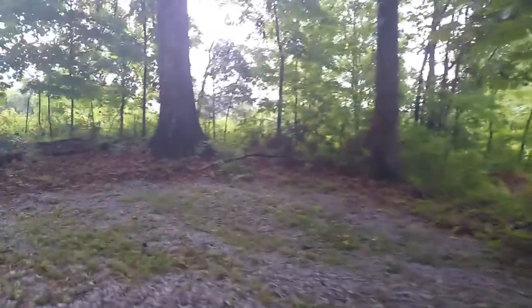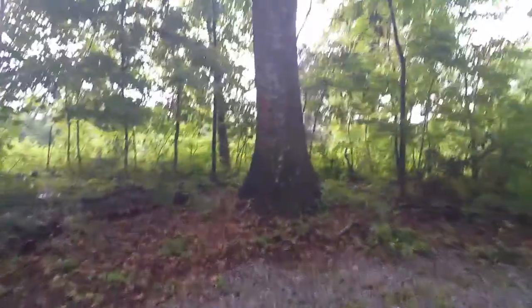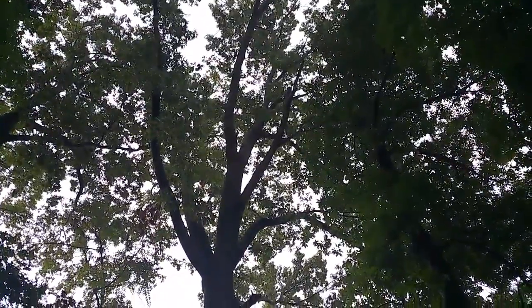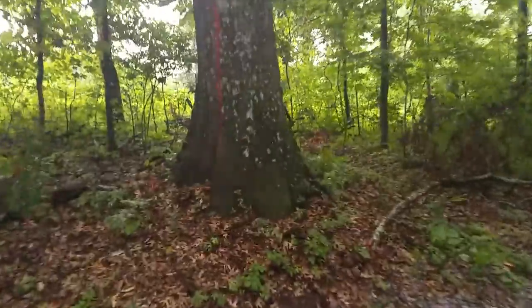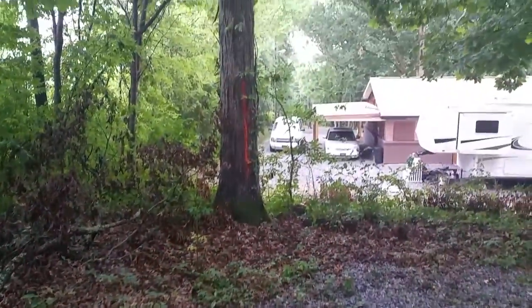It'd cost you $1,000 just to have this one tree done and they do it for free. Unbelievable. That tree right there, he said, is about 60 years old. Look at the base on that thing — it's probably five foot around, maybe six foot. Anyway, that one's getting taken out too. That's a hickory.